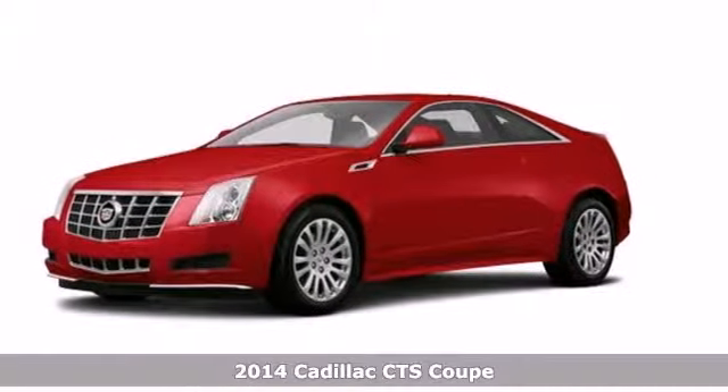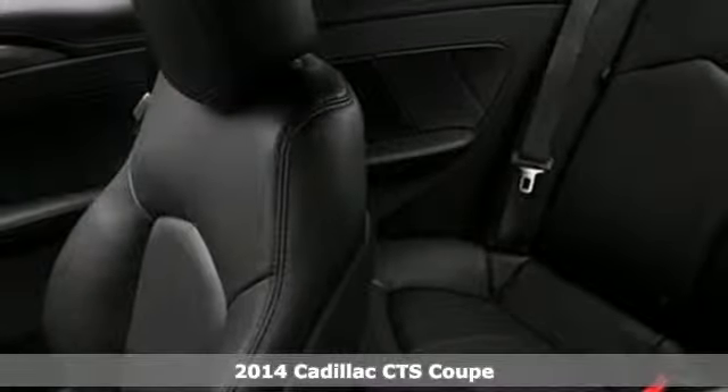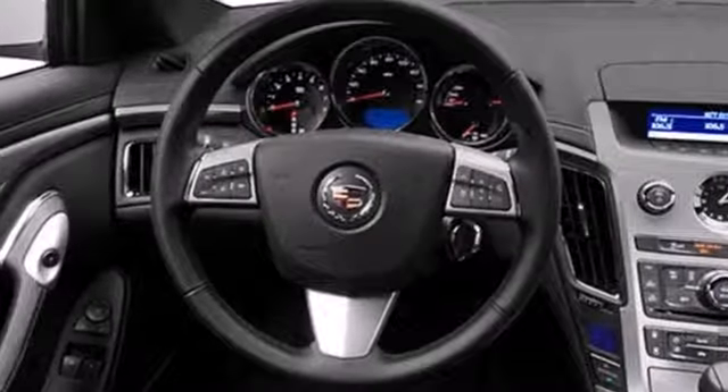Here's the 2014 Cadillac CTS. Stunningly refined and meticulously crafted, the CTS employs lightweight design techniques that make a larger and lower, yet still lightweight car.